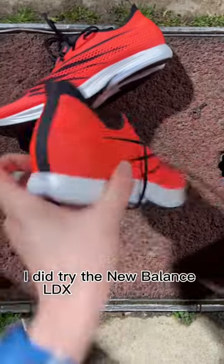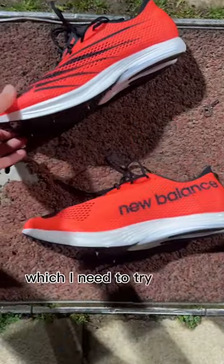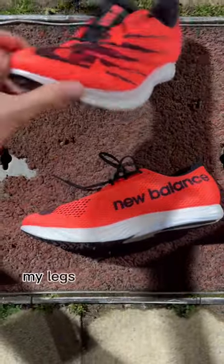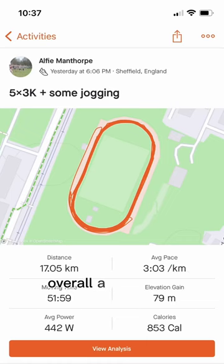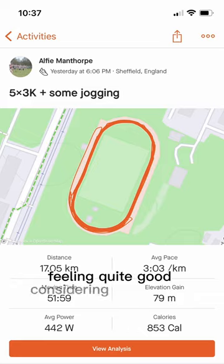On the last rep I tried the New Balance LDX distance spikes, which I need to try again because after 15km my legs were never going to feel great and the shoes didn't really impress me. Overall a 26km day, feeling quite good considering the weather.